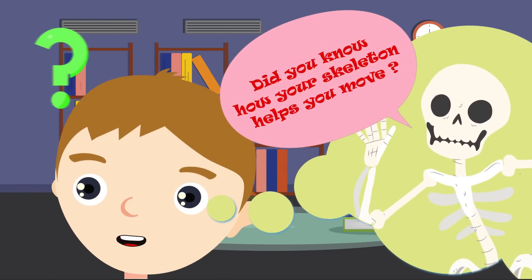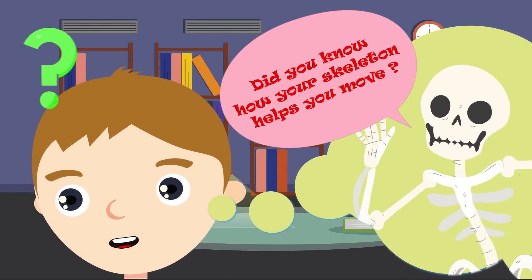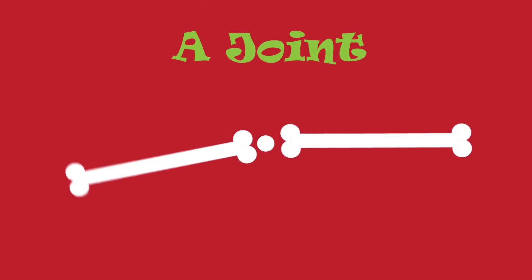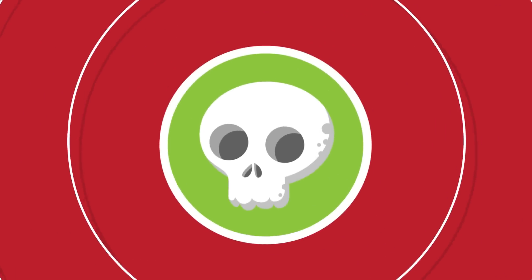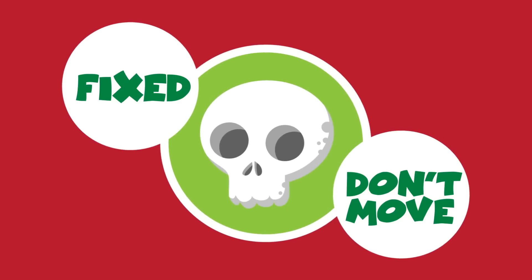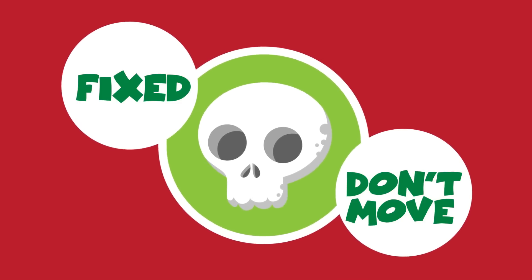Did you know how a skeleton has to move? I feel like I'm becoming a bone expert! Where two bones meet is called a joint. Some joints are fixed and don't move — for example, the joints in your skull before they have grown together.